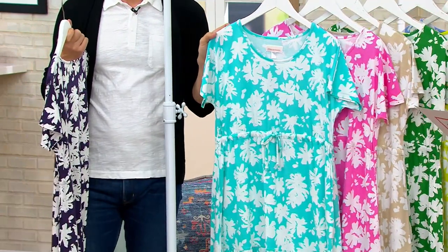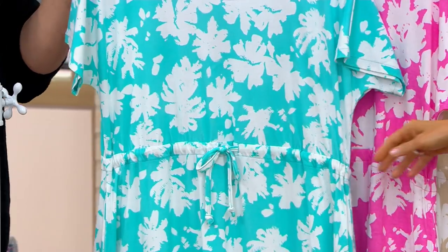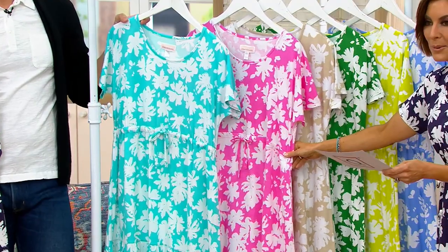This is our aqua option right here, finally back in stock after loving it last year. Peony is brand new. Ellen, you look delightful. You look so happy. Hence the happy days.